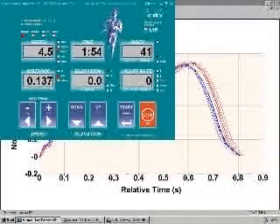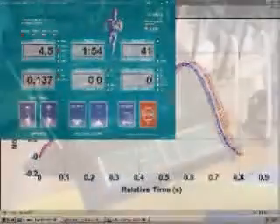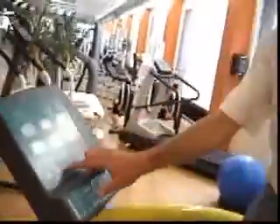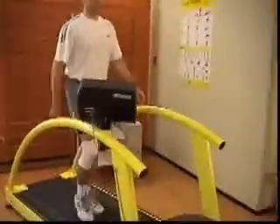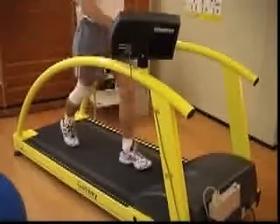The gait analysis is performed under controlled speed, either from the computer or from the control panel of the treadmill. Gateway allows the subject to walk or run perfectly naturally and feel at ease on the treadmill. No conscious effort is required to hit the force plates properly.